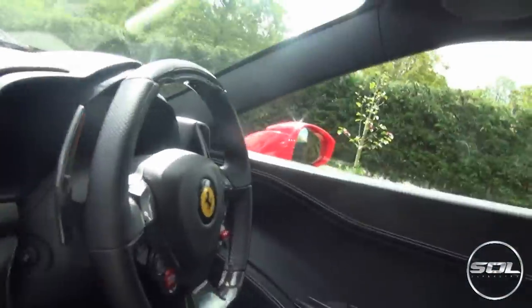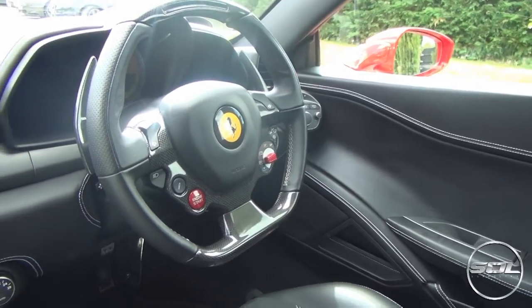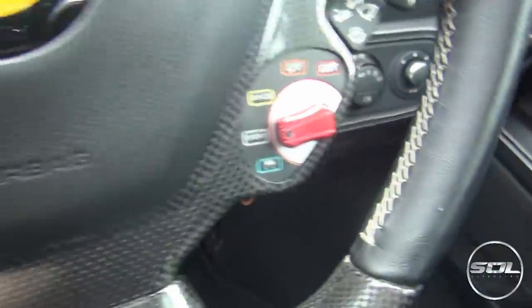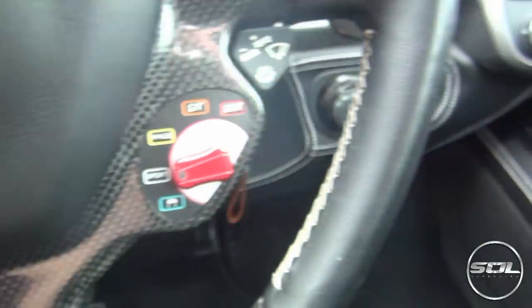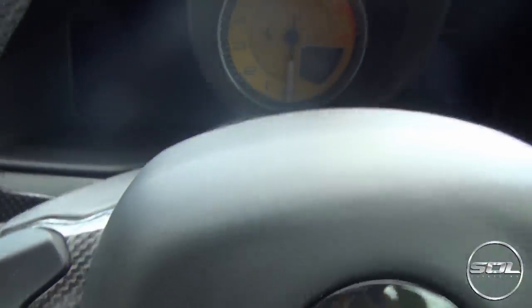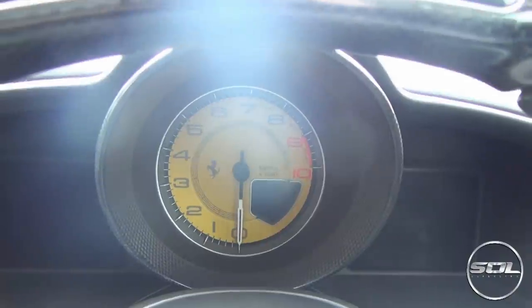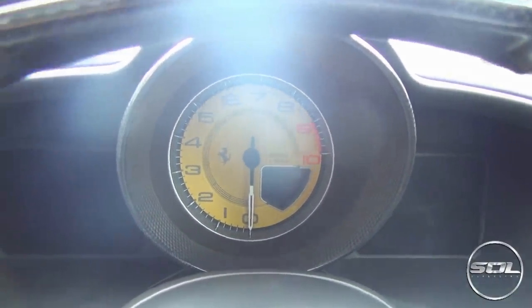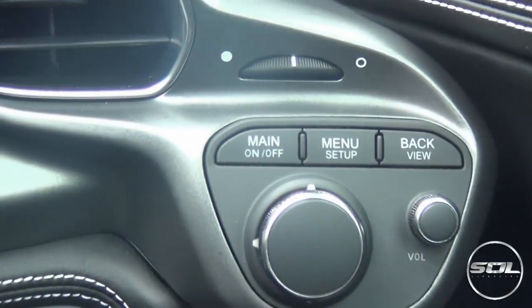This is the Ferrari 458 from the inside, and as you can see it is such a cool place to sit. It's very driver focused — you've got so many buttons on the driver's side. You've got the manettino there, engine start, the suspension dampeners, and the indicators on the steering wheel. Up here you get the radio, the sat nav, and the rev counter which is in yellow — you can also have it in white, red, or maybe black. And then you've also got all of the buttons down here to manage the radio and music.